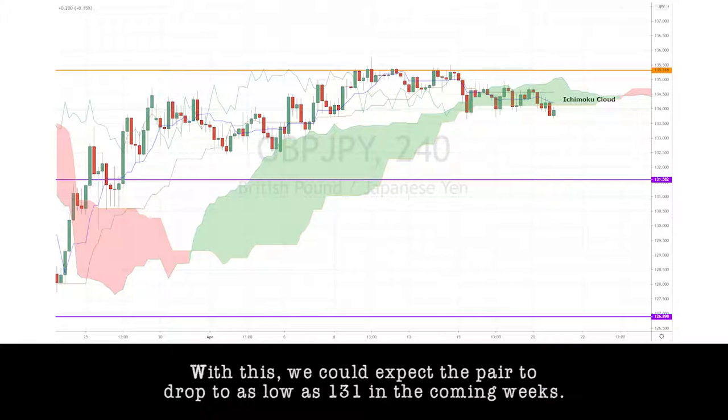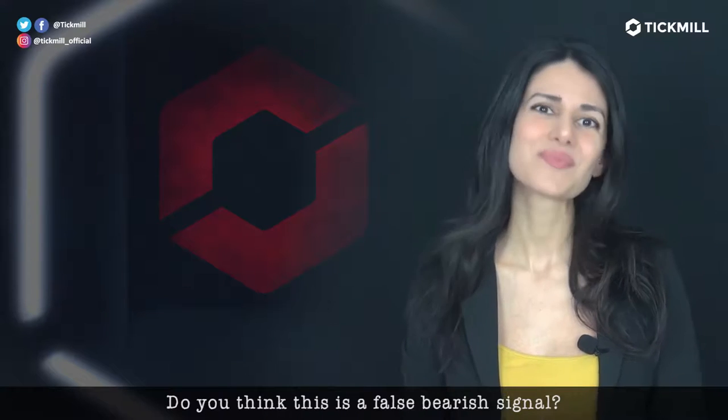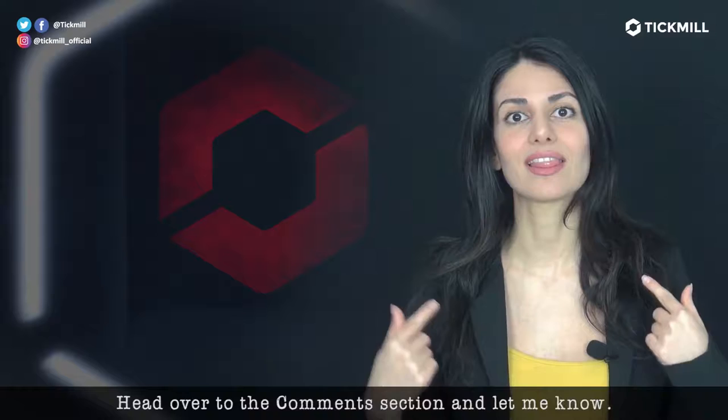With this, we could expect the pair to drop to as low as 131 in the coming weeks. Do you think this is a false bearish signal? Head over to the comment section and let me know.